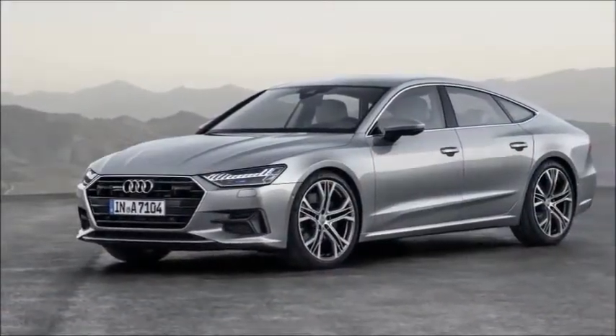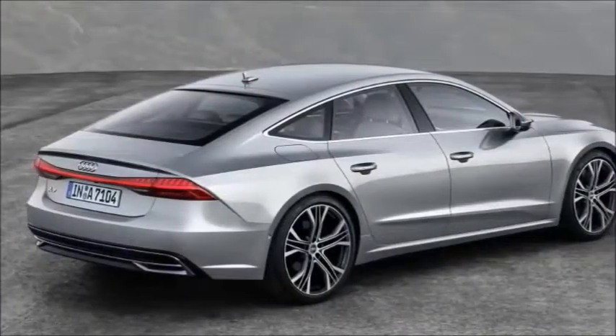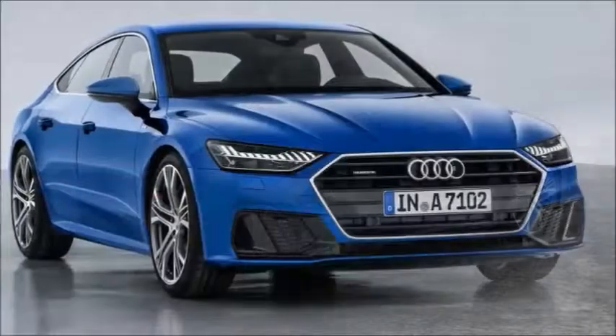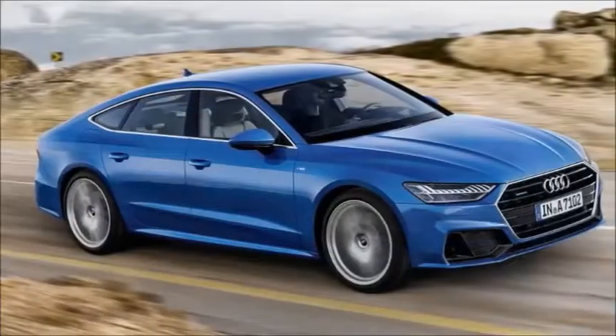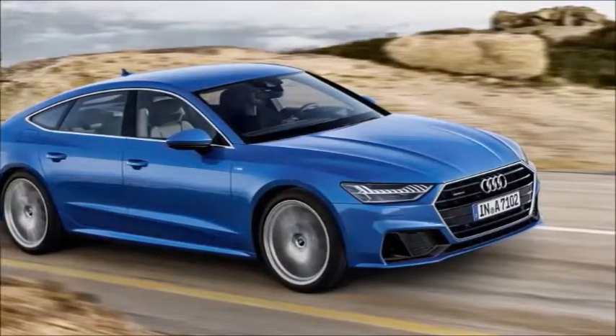Beneath its aggressively sculpted surface, the Sportback shares a platform with the recently launched Audi A8 saloon and promises a similar improvement in fuel economy to that car. Technology common to the modules includes autonomous driving features that are expected to be rolled out gradually after launch.